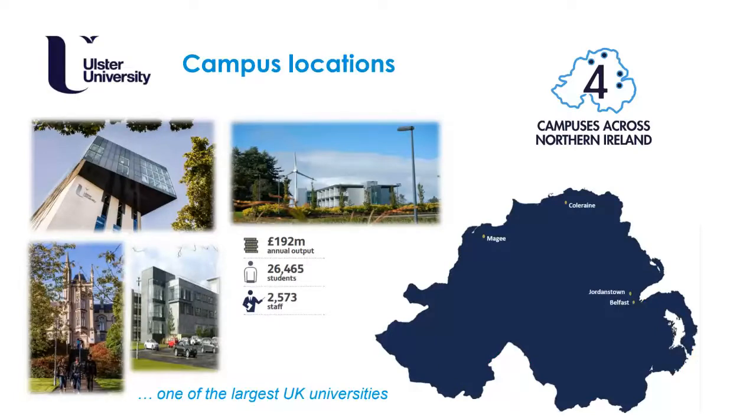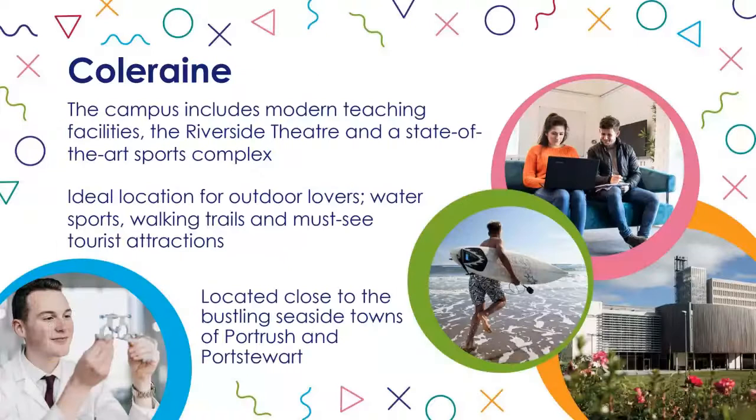Currently we have approximately 26,000 students and growing. On the left you can see our newly built Belfast campus, below our beautiful historic Magee campus, and on the top right our Coleraine campus, where you will be situated should you come to study biology or biomedical science at Ulster. Coleraine is in the northwest of Northern Ireland and this campus offers